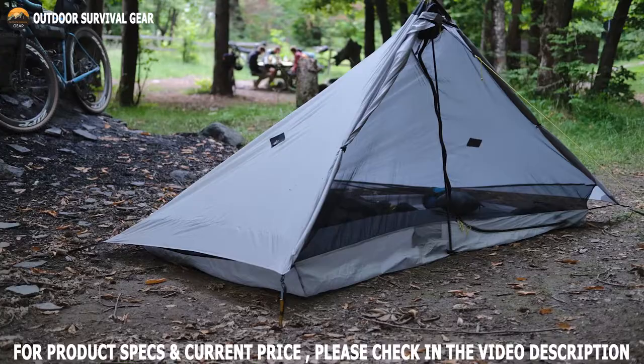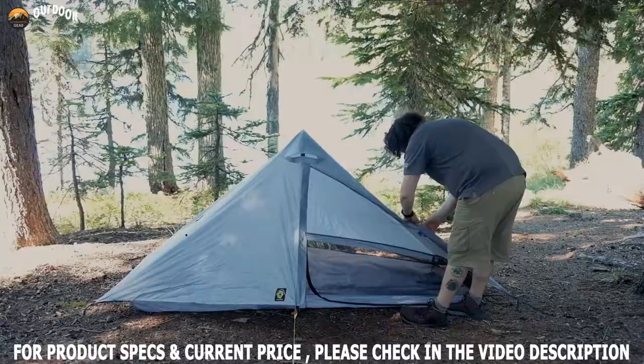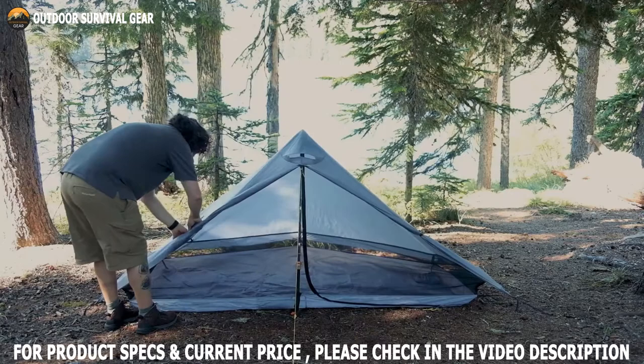One of the best lightweight shelters on the market, the Lunar Solo Tent is surprisingly affordable for its quality and dependability. This compact 3-season solo tent offers a good-sized sleeping area and a vestibule, ideal for ultralight backpackers. It's so tiny, light, and easy to set up, and the interior space is amazing.